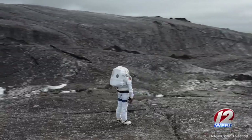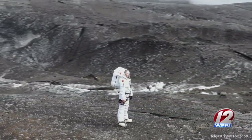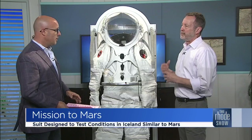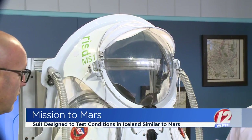And just testing the movement as well, right? This has the same sort of limitations in movement that an actual pressurized space suit would have. This suit was not pressurized even during the testing. To pressurize a suit is actually really complicated and you get into all sorts of safety issues. If you depressurize it suddenly, people can get the bends. So it's a big deal.